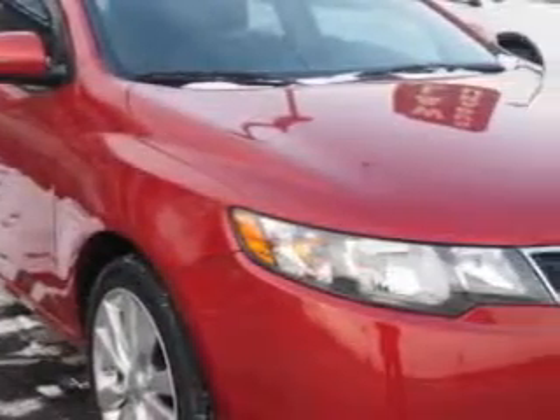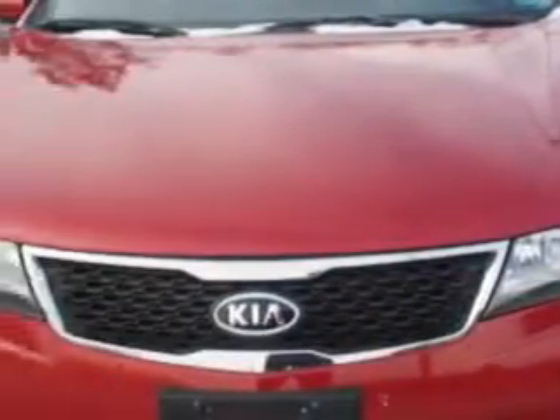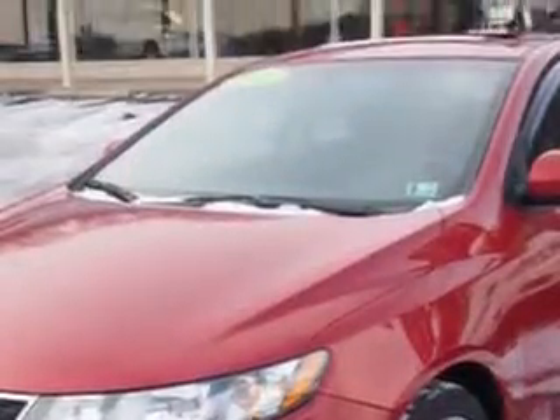Imagine driving this spicy red 2011 Kia Forte, equipped with a four-cylinder engine and an automatic transmission.